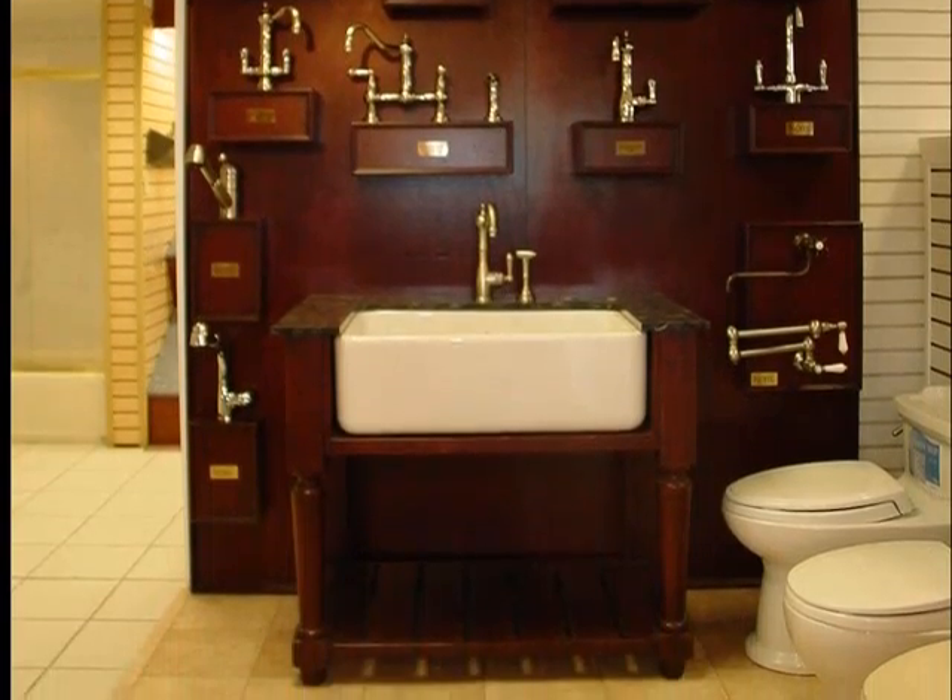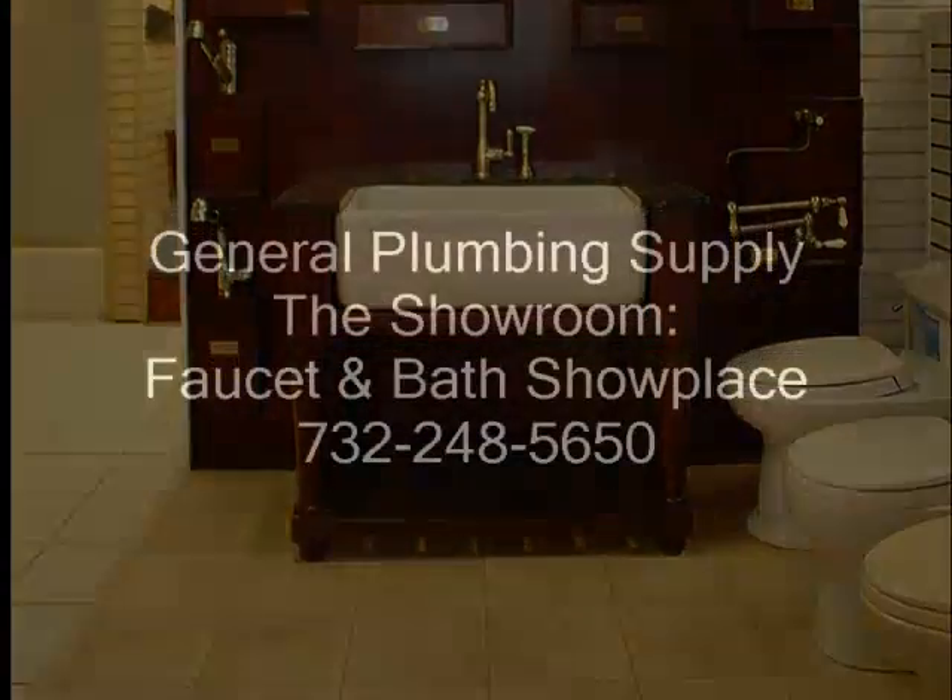Visit the showroom in person in Edison, Morris Plains, Hawthorne, or Bayonne, and prepare to be inspired by Rohl, Grohe, Craftmade, and more.